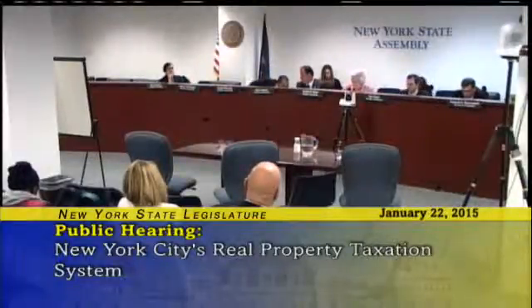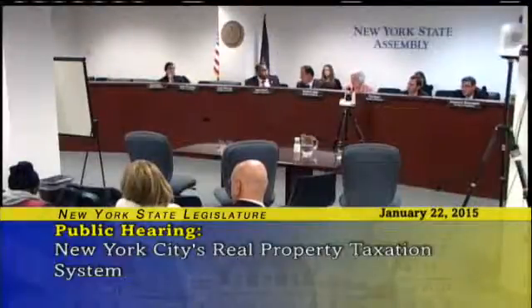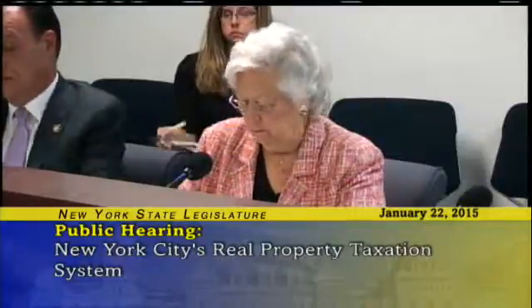We're going to ask Michael Slattery to come up from the Real Estate Board of New York — REBNY. Michael Slattery, Real Estate Board of New York. We are a trade association representing residential and commercial property owners, brokers, managers, and other real estate professionals in the city of New York. We appreciate the opportunity to testify here today and are pleased with the thought that this could be the beginning of a real reform of the property tax system.